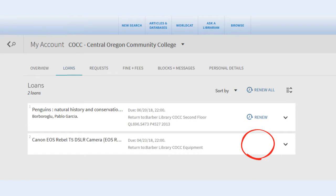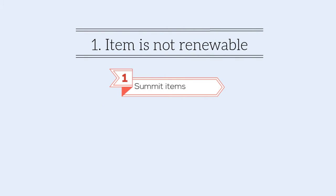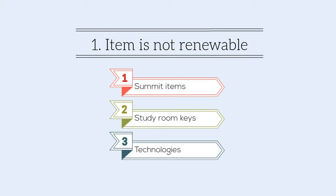If no Renew link displays next to a title, it means one of three things. First, the item might not be renewable. Summit items, study room keys, and technologies like iPads and cameras cannot be renewed.